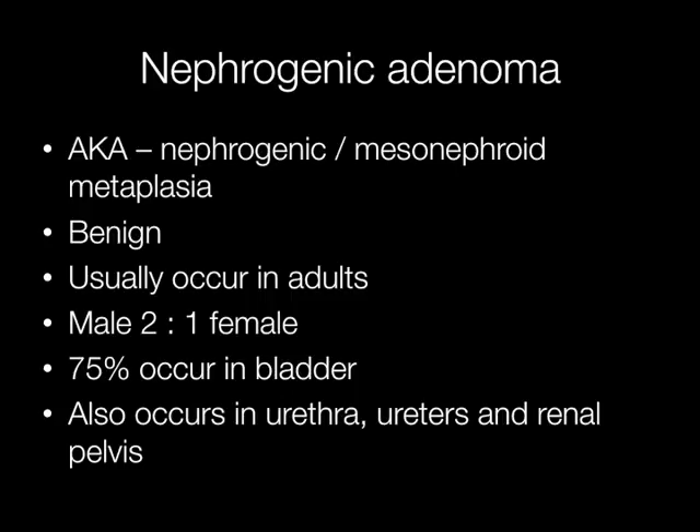They usually occur in adults with a ratio of approximately two male to one female. Approximately three quarters of them occur in the bladder, but they may also arise in areas such as the urethra, ureters, and renal pelvis.